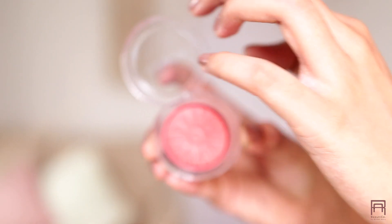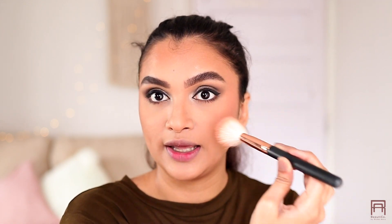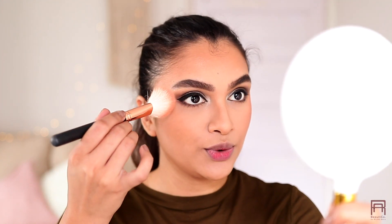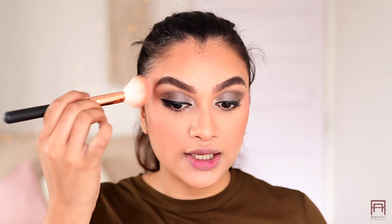For blush I am using my Clinique Cheek Pop Blush Pop in the shade Ginger Pop. I showed you I bought this in my previous haul video and I have been using it so much. I love the shade — it gives me a really healthy flush and a pop of color on the cheeks, but it's not so loud. It's really subtle and looks pretty. I'm placing it right at the highest points of my cheeks — placing it backwards so it lifts my face up. Look at the difference — it's just lifted. It's such a pretty natural-looking blush and the formula on the Clinique blush is stunning.